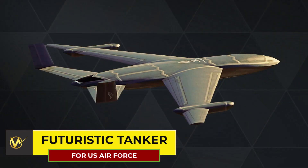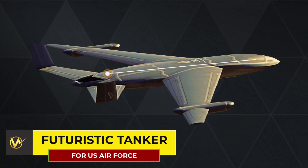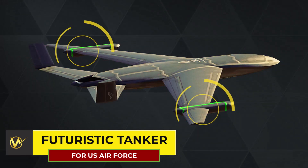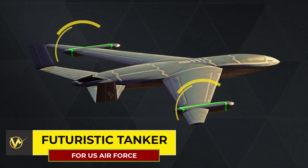The tanker employs several stealthy properties, such as a chine line that curves around the front fuselage and extends behind the wing roots. Additionally, sawtooth panel lines and low-observable shaping on the wingtip pods significantly enhance its stealth capabilities, making it less detectable by enemy radar systems.